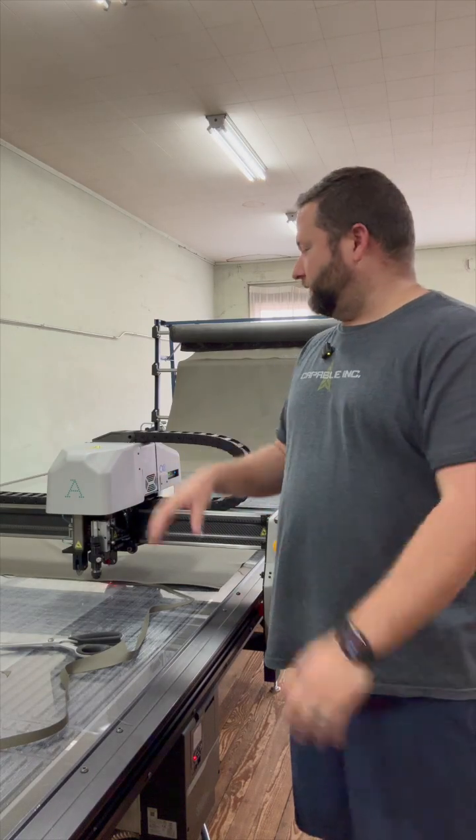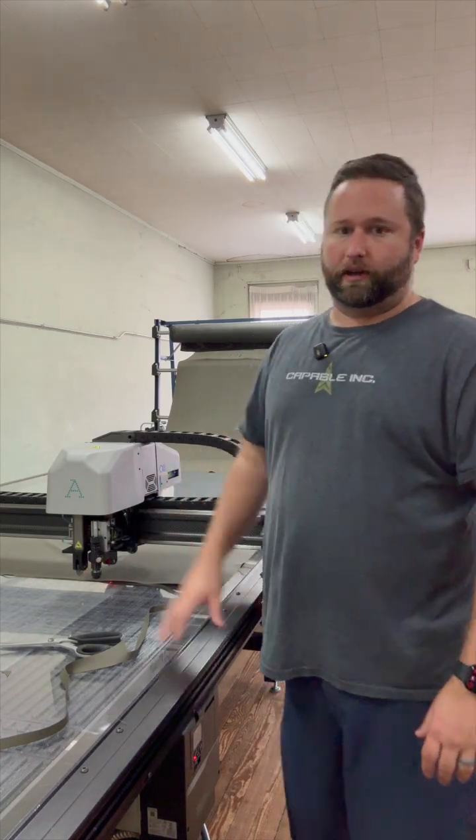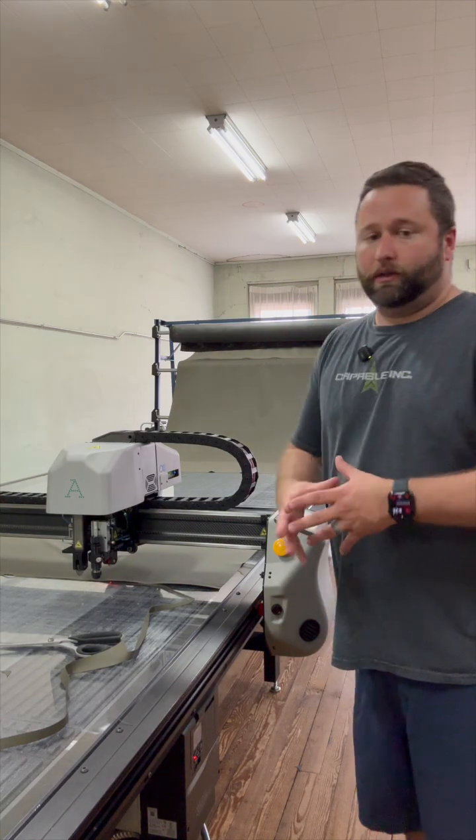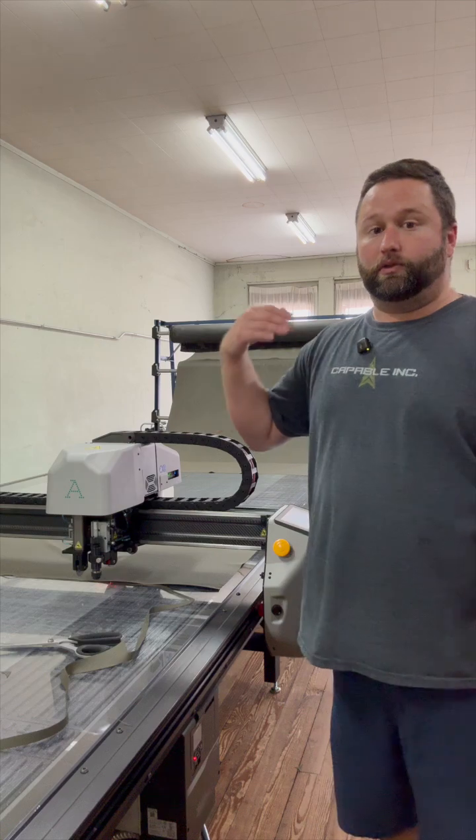Hey guys, Michael at LinksFence. Right now I'm going to give you a quick little behind the scenes of our cutting area. As you can see here, we have a fabric rack behind us — that's where we keep a number of different fabrics, a lot of which we use often.